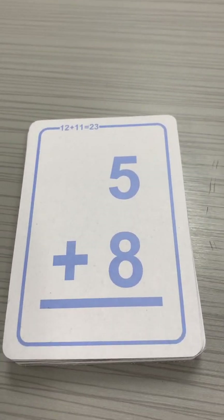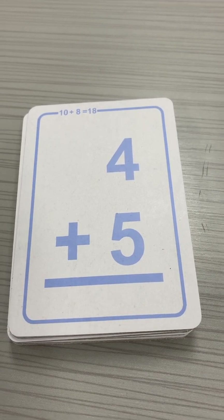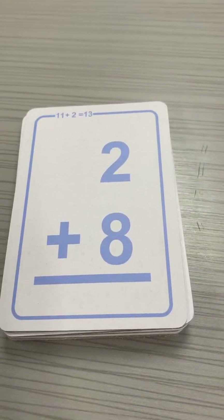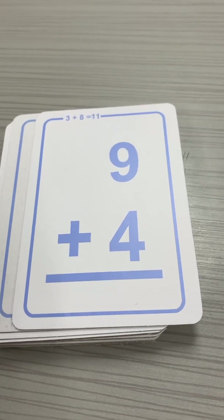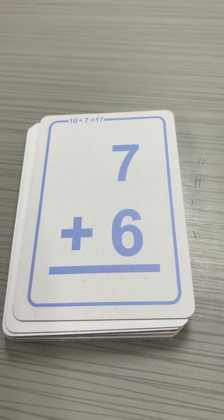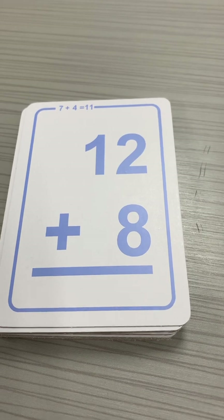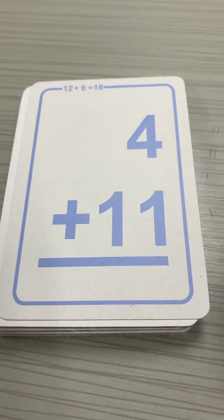Alright, there's the first one. That one's 13. That one's 9. That one's 14. That one's 10. 13. 13. And again, 13. That one's 20. That one's 20. That one's 15.